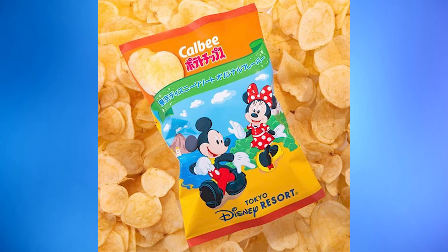Tokyo Disney Resort and Calbee Inc. have created new flavored potato chips inspired by the theme park's classic bone-in sausage snack. The potato chips come in bags featuring Mickey and Minnie Mouse pictured in front of Tokyo Disneyland and Tokyo DisneySea. The chips look like standard potato chips but Tokyo Disney Resort promises they taste like that bone-in sausage. They will be available beginning July 17th at World Bazaar Confectionery in Tokyo Disneyland and Valentina's Sweets in Tokyo DisneySea.